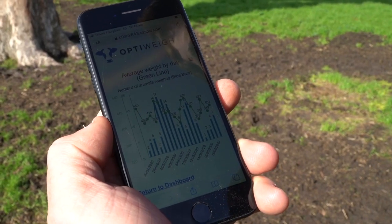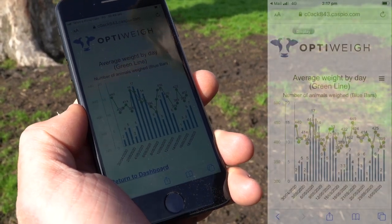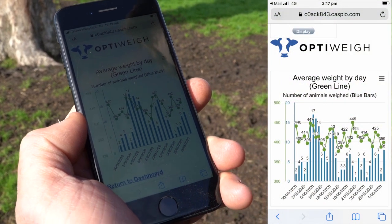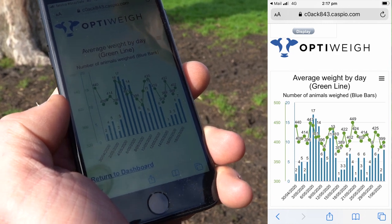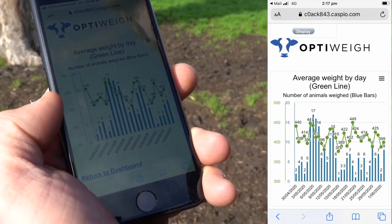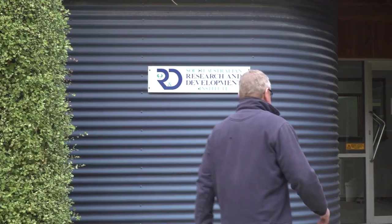Here we have the online interface that the data from the OptiWay unit feeds back to. Here's one of the displays we can look at — the average weight by day — whereby the blue bars are the number of animals that have visited the OptiWay on any given day, and the green line is the average weight for those animals that have visited the machine.